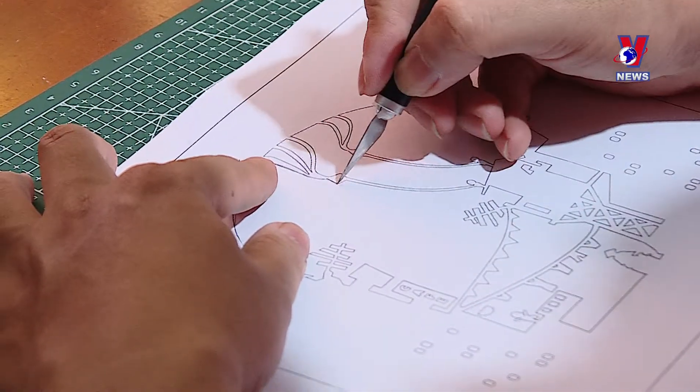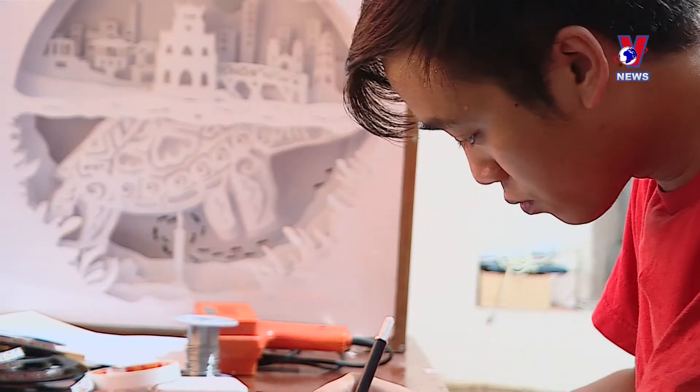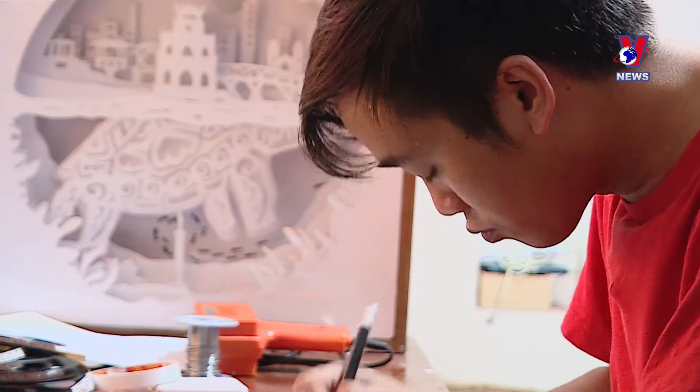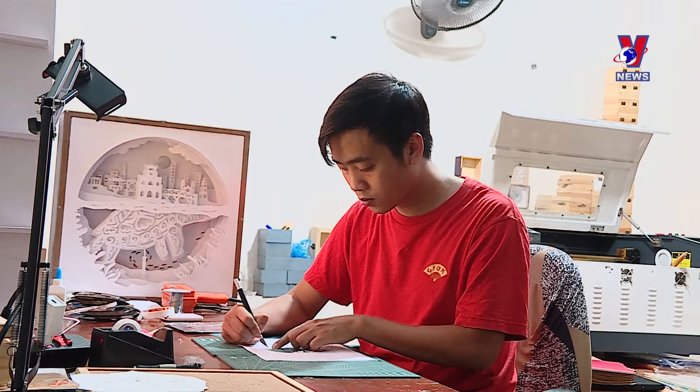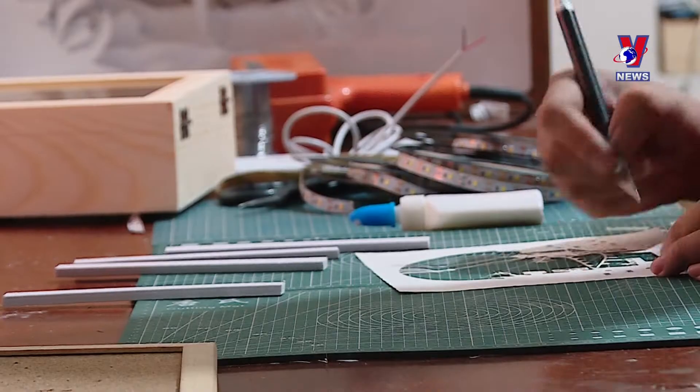Various steps are needed to make a light box, such as coming up with a design, cutting the paper, adjusting the light colors, and assembling all of the pieces. It can take about five hours to finish one light box, which is made primarily by hand.